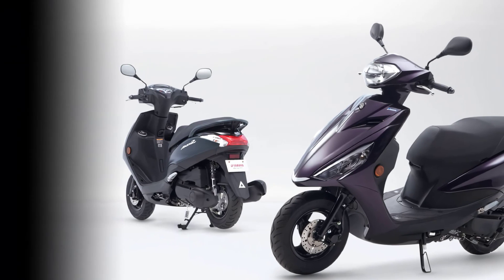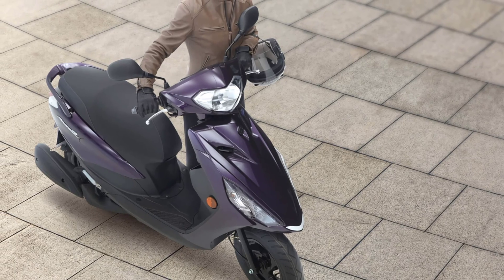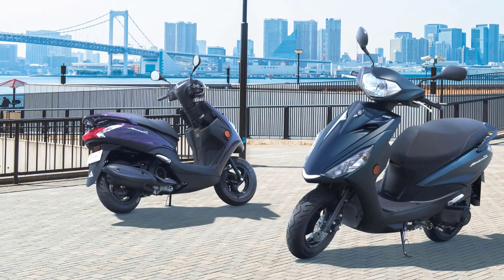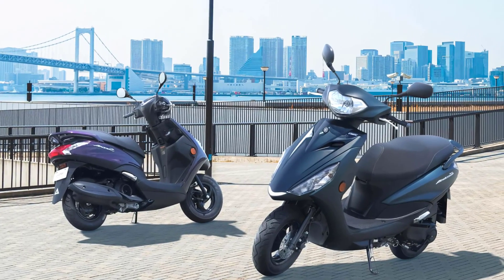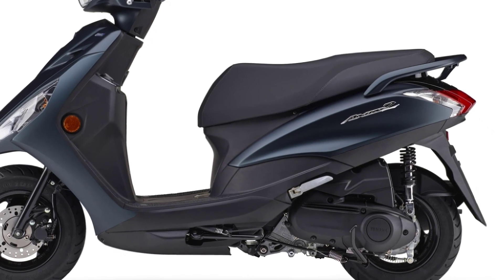Introduced in 2017, the Axis Z is Yamaha's 125 cubic centimeter scooter with a stylish design and a compact body that is easy to handle. The lightweight body features 10-inch wheels front and rear. It is powered by a 125 cubic centimeters air-cooled Bluecore engine.